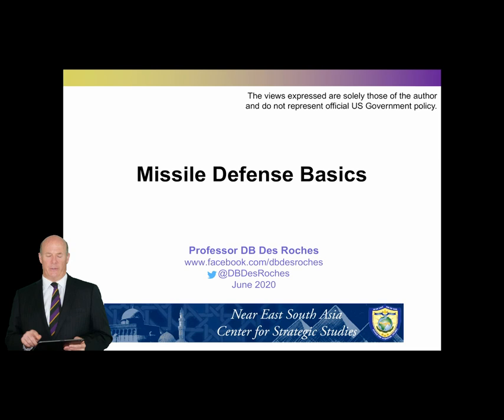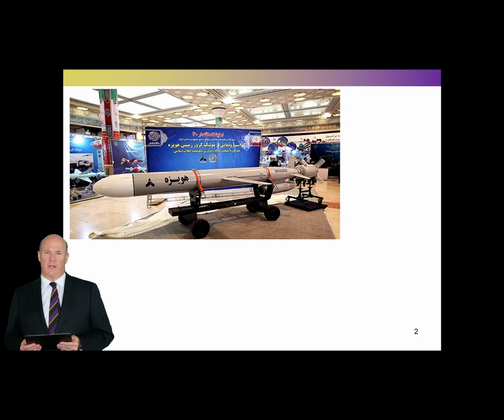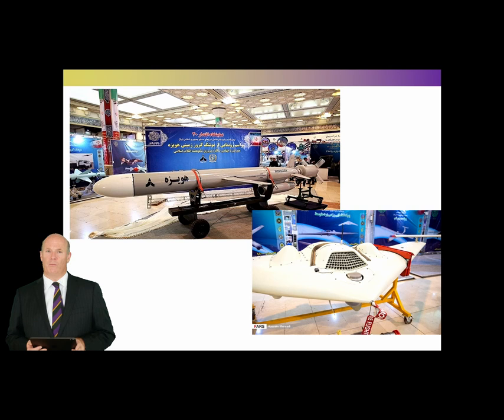First off, let me talk about what I'm not going to talk about. I'm not going to talk about cruise missiles — this is a recent model Iranian cruise missile. Cruise missiles fly low to the ground and breathe air like an airplane; they're basically conventional unmanned airplanes that fly at a low level. I'm also not going to talk about drones, such as the Iranian delta-wing drones used in the attack at the Abqaiq refinery in Saudi Arabia. These are low-flying things. Normally when people talk about missile defense, they're talking about defense against ballistic missiles.